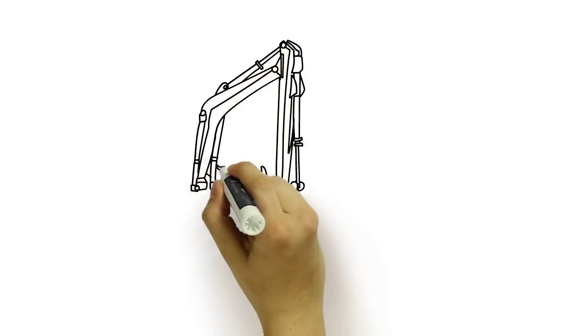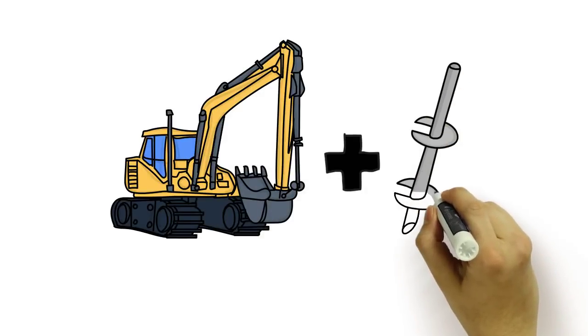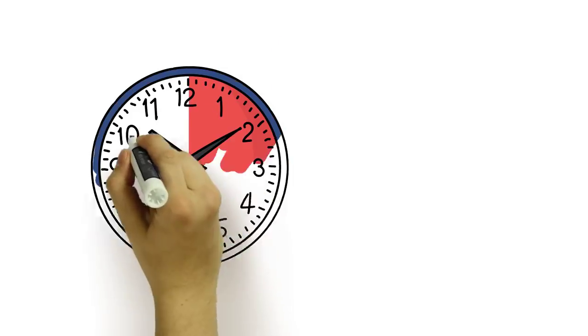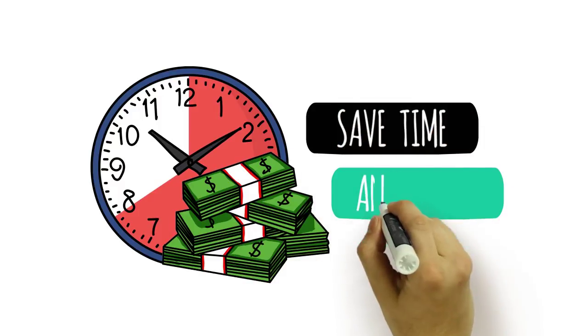As for installation, easy is the best way to describe it. Helical Piles require a hydraulic motor that can be attached to almost any excavator. The piles are simply drilled into the ground and ready to be built on in minutes. This saves you time and money, as well as reducing the carbon footprint of your project.